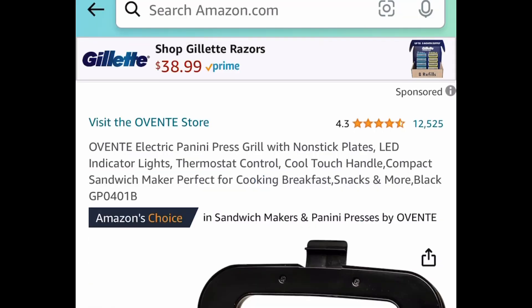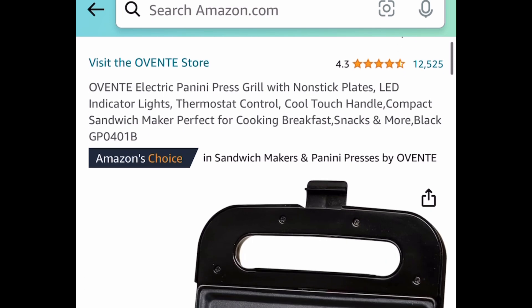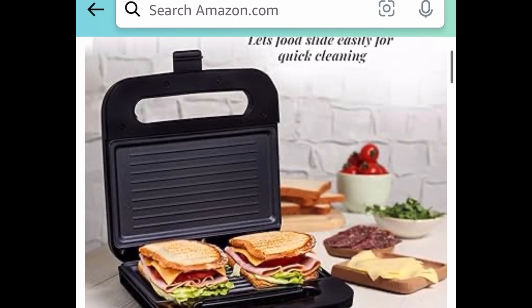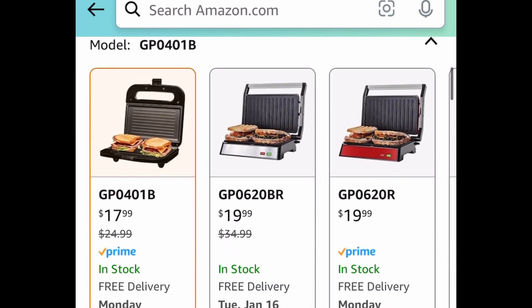Next deal here, we have this electric panini press grill. This is a non-stick type and it has amazing reviews. It's currently price dropped down to $17.99.